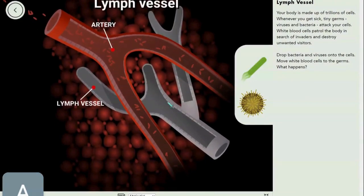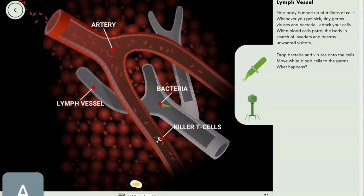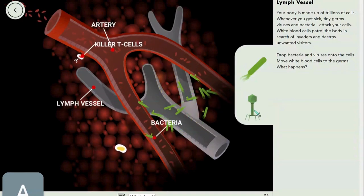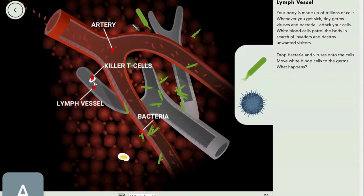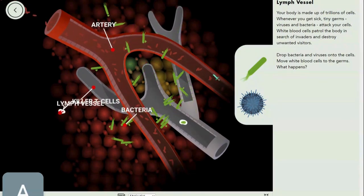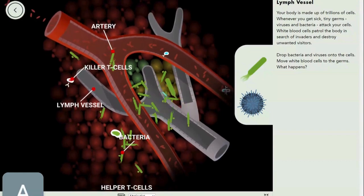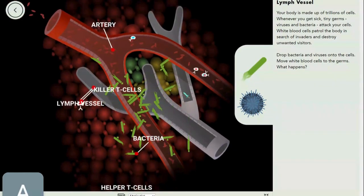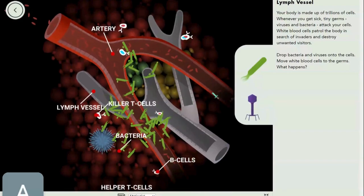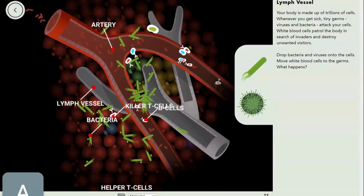This is a lymph vessel. Let's add some bacteria — viruses, something like that — and make this feel unwell. You can see more and more cells come to help end the ongoing attack, because the body doesn't want this to happen. This is what's happening inside your body every time you get sick.